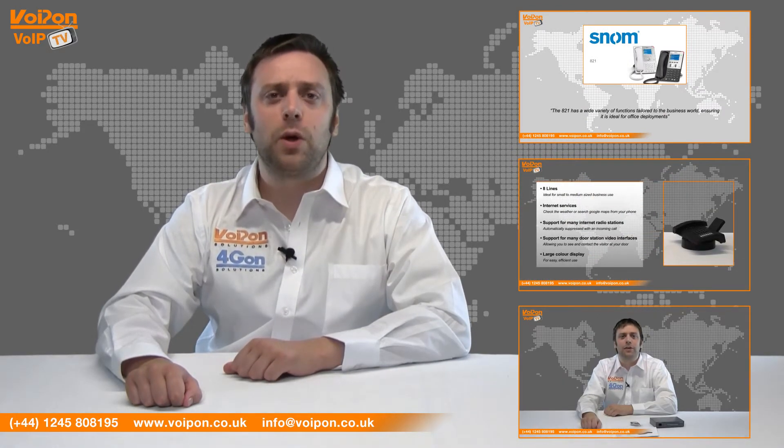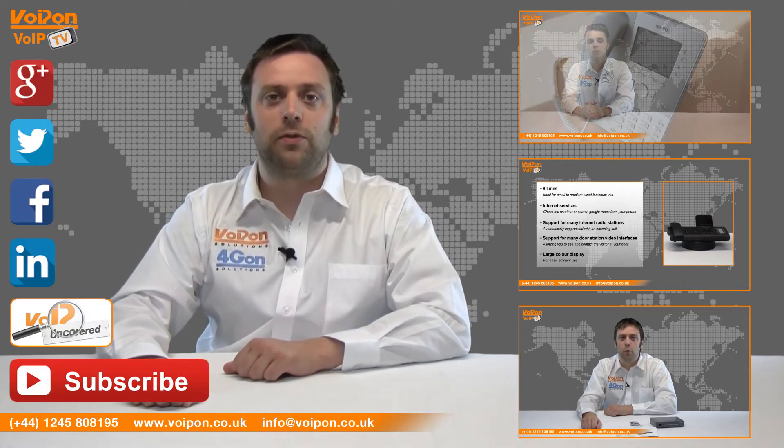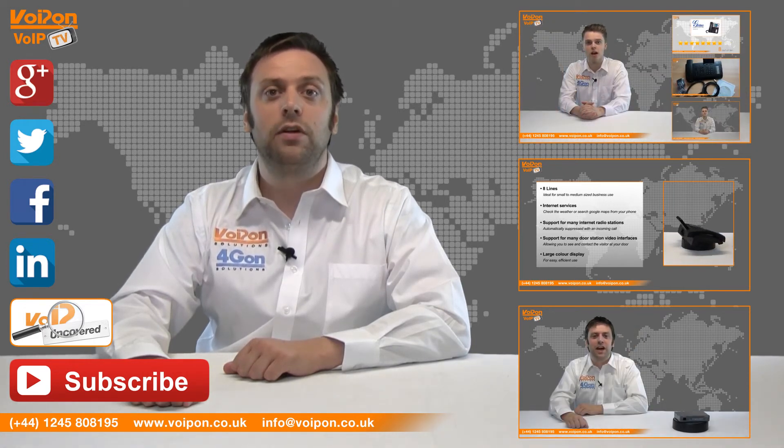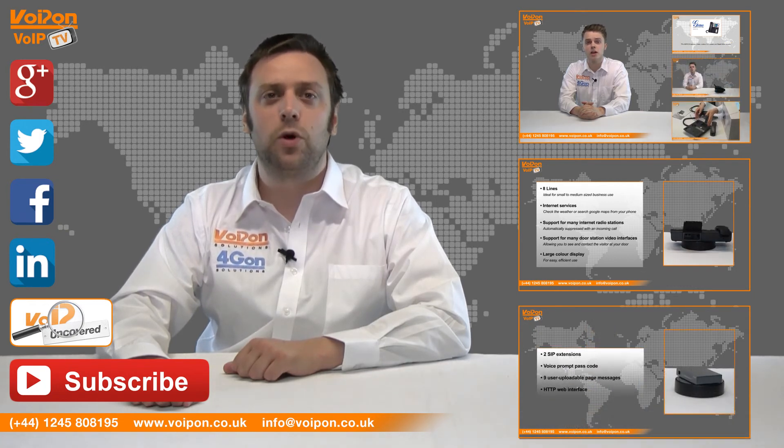Give us a call for any questions and our team will be happy to help. Don't forget to like this video and subscribe to our channel. For more information on this product and many others, visit VoIP Uncovered or follow us on our social media channels. Thanks for watching and we'll see you next time on VoIP TV.